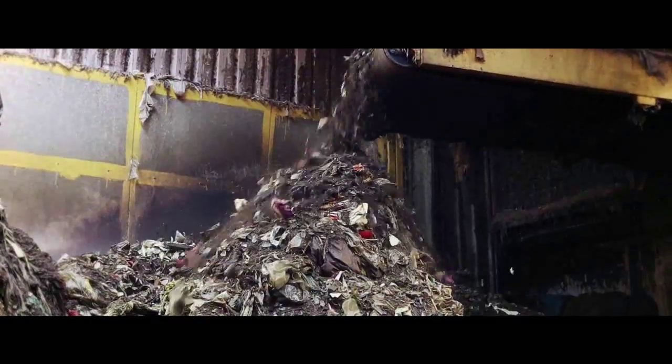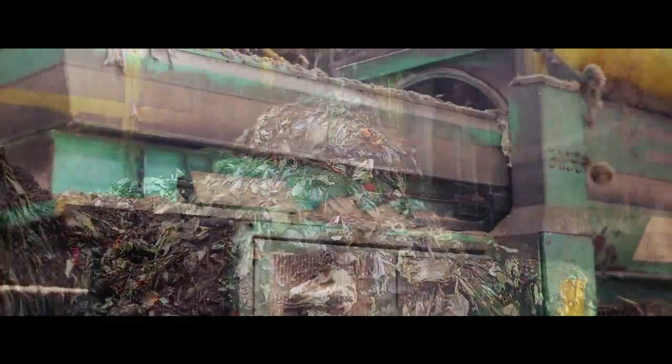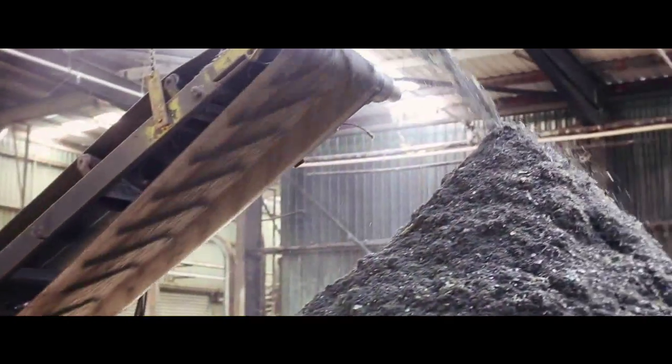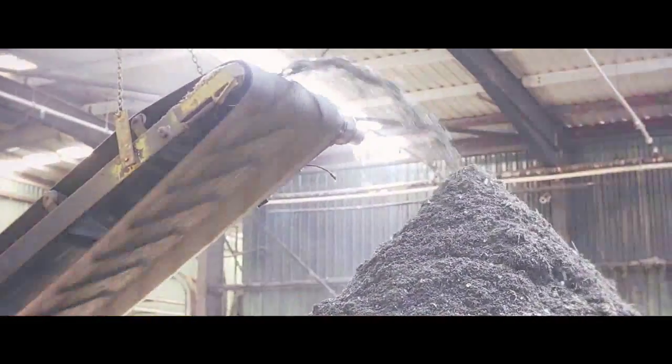Meanwhile, metal is recovered for recycling by the use of a magnet. Approximately 180 tonnes of recyclable metal is recovered annually through this process.